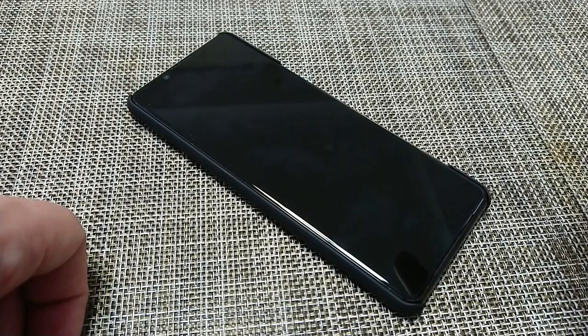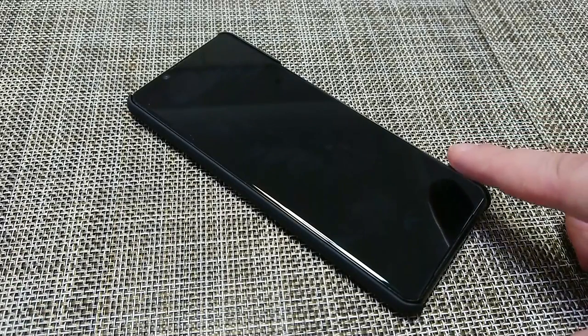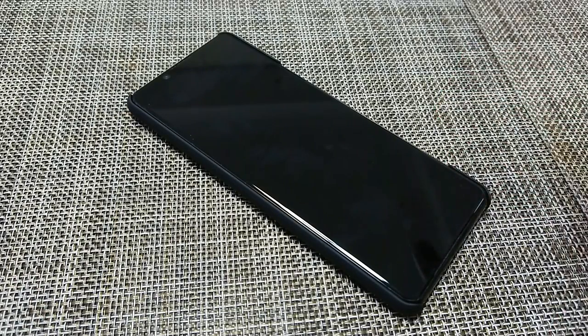I also suggest buying this over the Xperia 1 Mark II for subjective preferences: it's smaller, easier to handle, has a better display in terms of fluency and speed — 4K on a phone is not that noticeable — and the battery lasts longer. Any questions, leave them in the comments and I'll answer them to the best of my abilities.